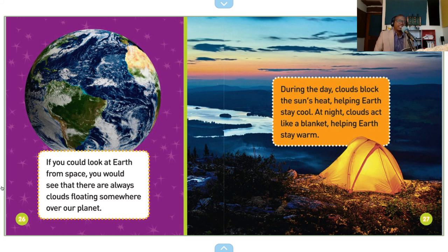During the day, clouds block the sun's heat, helping Earth stay cool. At night, clouds act like a blanket, helping Earth stay warm.